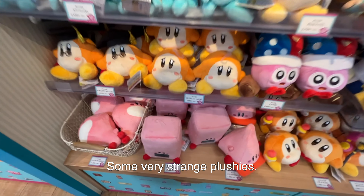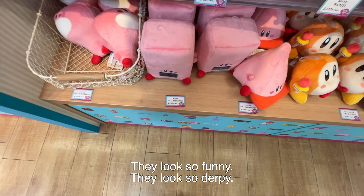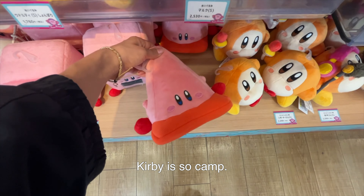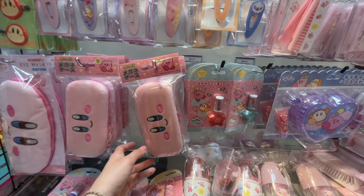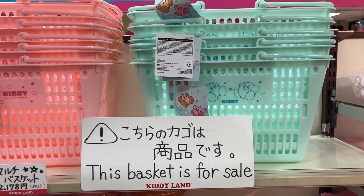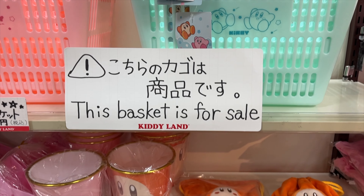Next over here we have some very strange plushies — they look so funny and so derpy. Kirby is so camp! This basket is for sale — I bet people were using them as shopping baskets. It's kind of expensive, about 21 dollars for your own Kirby shopping basket.